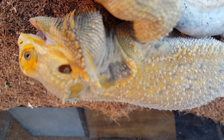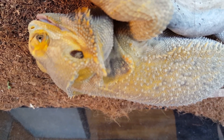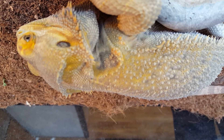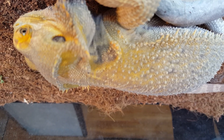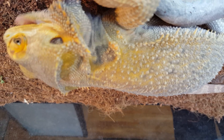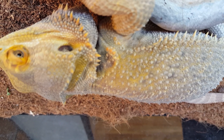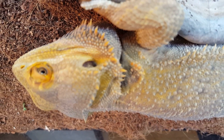Oh, gross. Nathan. I think I bought six and there's another one. Eww, Nathan.